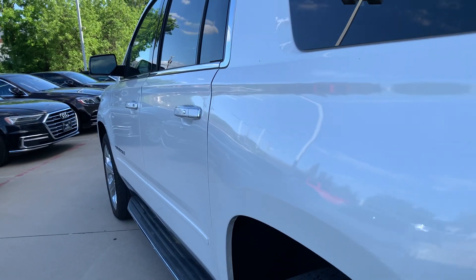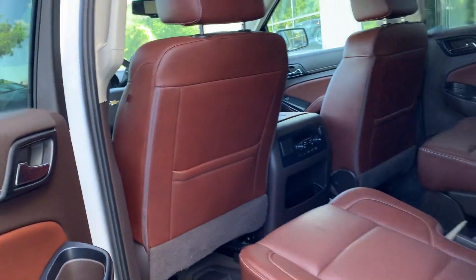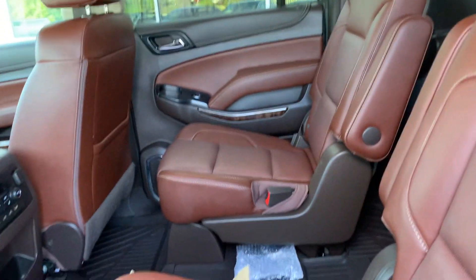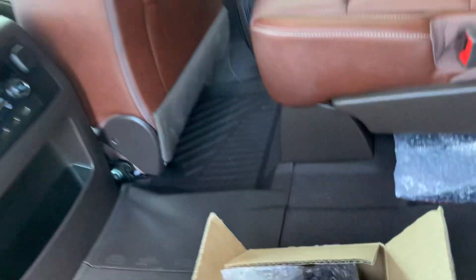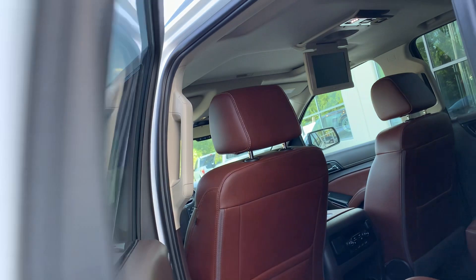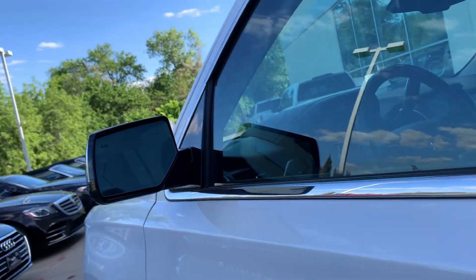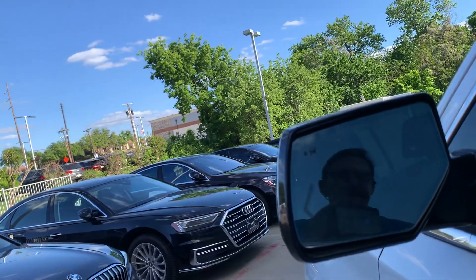Again, no dents, no dings, no scratches. Walk-through buckets. We also have a box with headphones here, so kids can slip those on and you'll never hear a word from them. There's also a blind spot indicator.